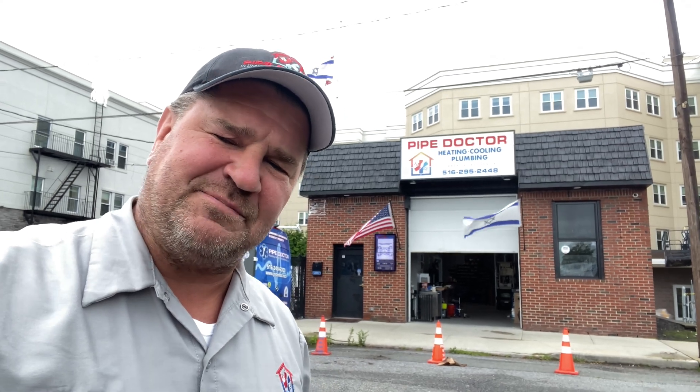Ladies and gentlemen, if you're in the Long Island or New York City metropolitan area and you need a plumbing and HVAC professional that's reliable, courteous, shows up on time, and has respect for you and your property, give me a call at 516-348-6300. Based here in Widmere, New York — we service Queens, Nassau County, and parts of Suffolk. You can also book a service call online at pipedoc.net. Thanks again, be well, God bless, stay safe.